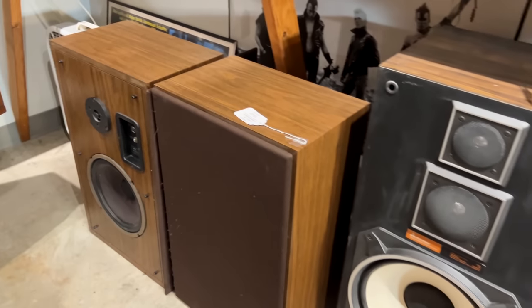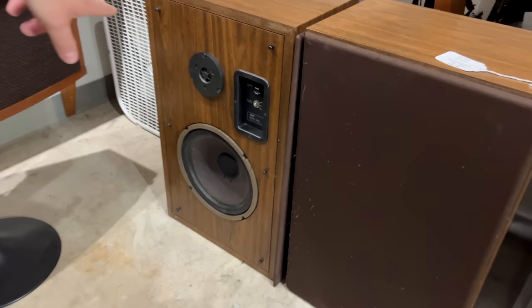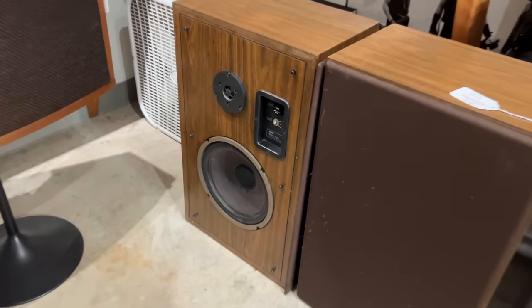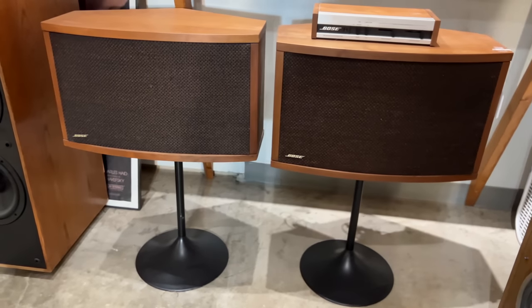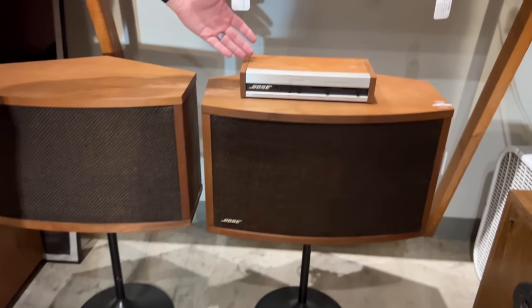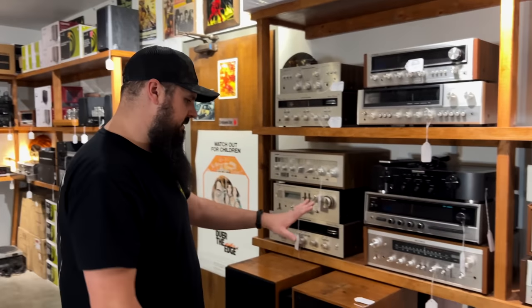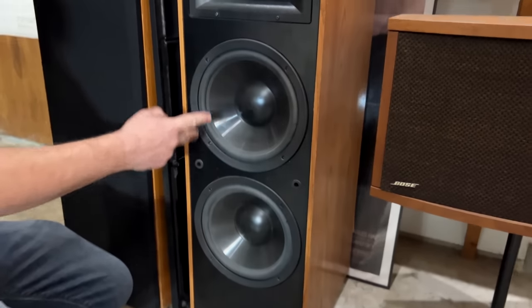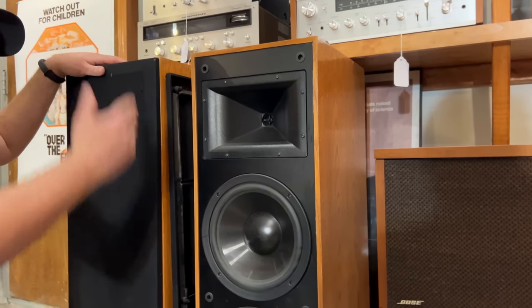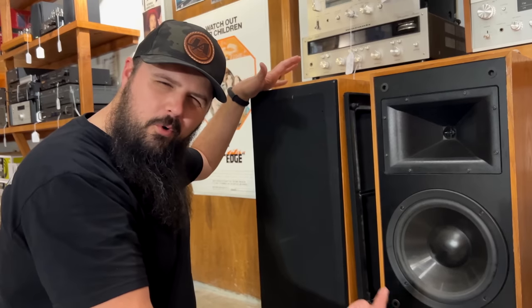These look like Avid 102s. Of course, you would not miss the Bose 901s with the stand and the EQ, and then the Klipsch KLF-10s — these are very, very nice speakers. You've got dual 10-inch drivers with the Klipsch horn in the wood frame. I mean, come on — really cool.